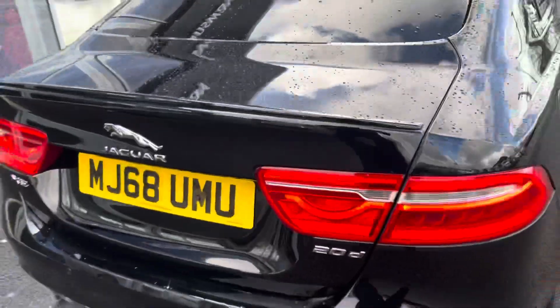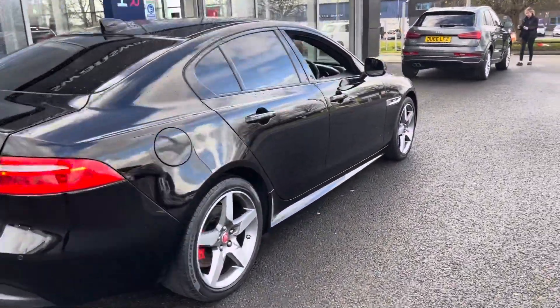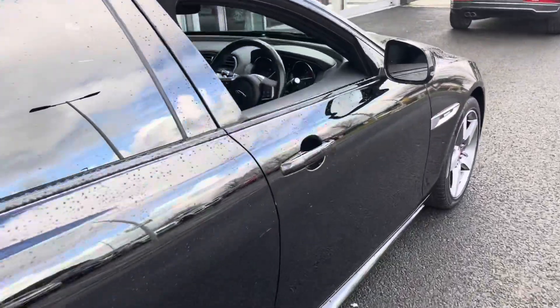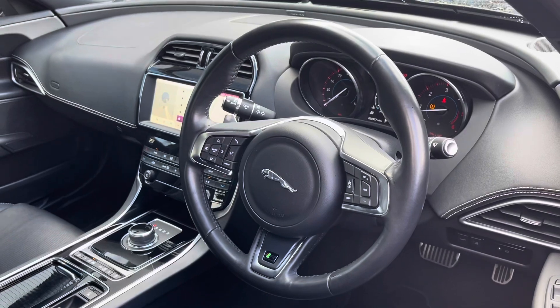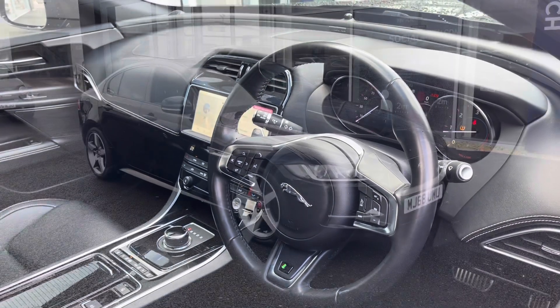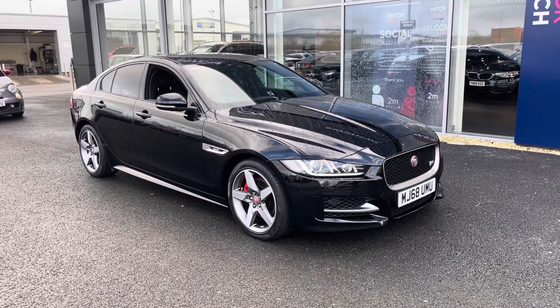The car was last serviced at 19,000 miles, showing very good upkeep by the previous owner. The car produces 180 brake horsepower while achieving around 54 miles per gallon. That concludes our 360-degree tour around the vehicle — we're now going to go inside the interior and explain some of the features in more detail.